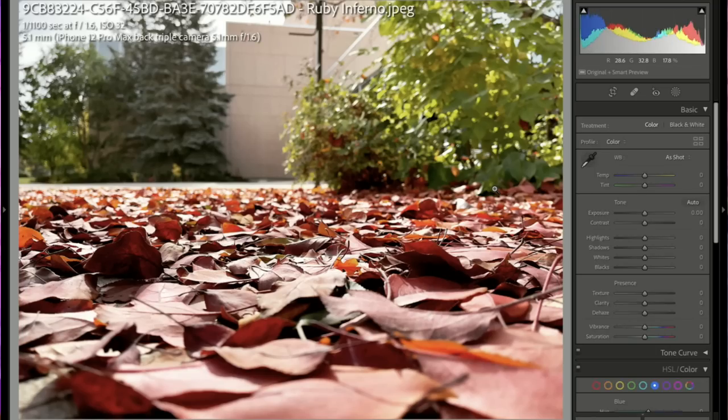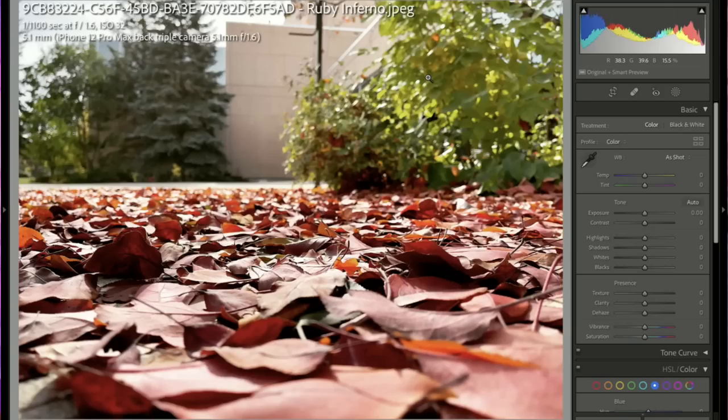Ruby Inferno — I like that you're appreciating the leaves. You could find a more interesting background for them, but very cool.